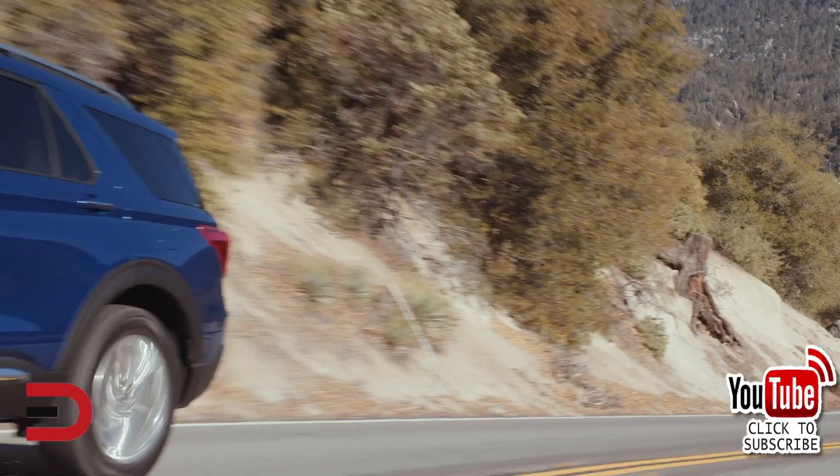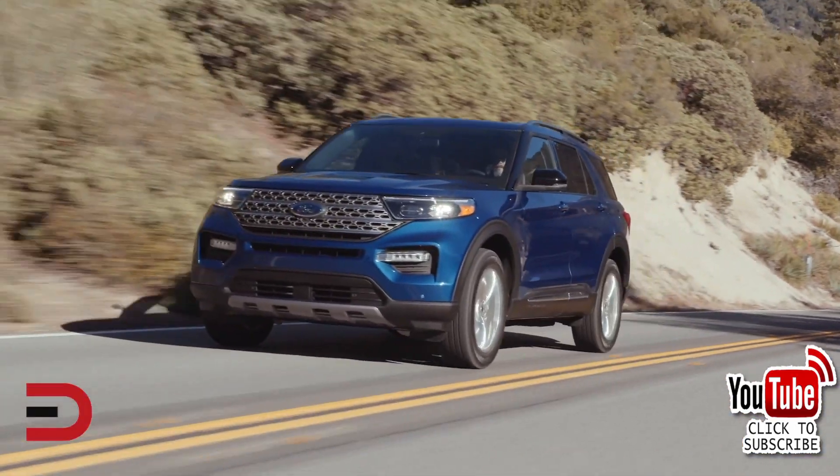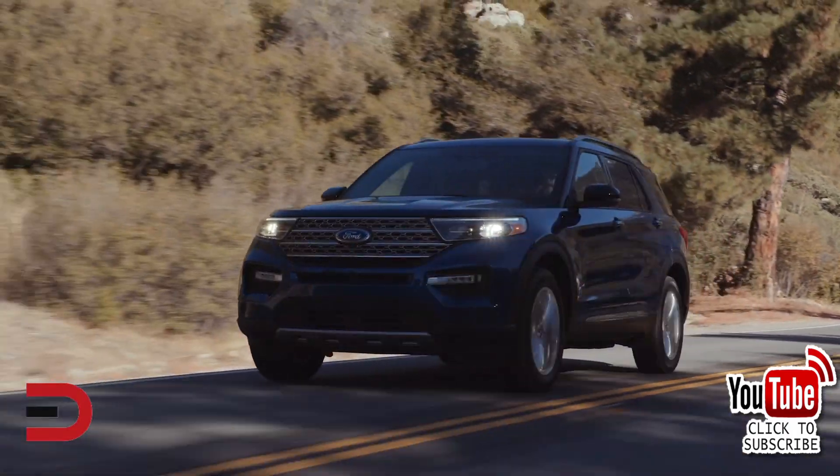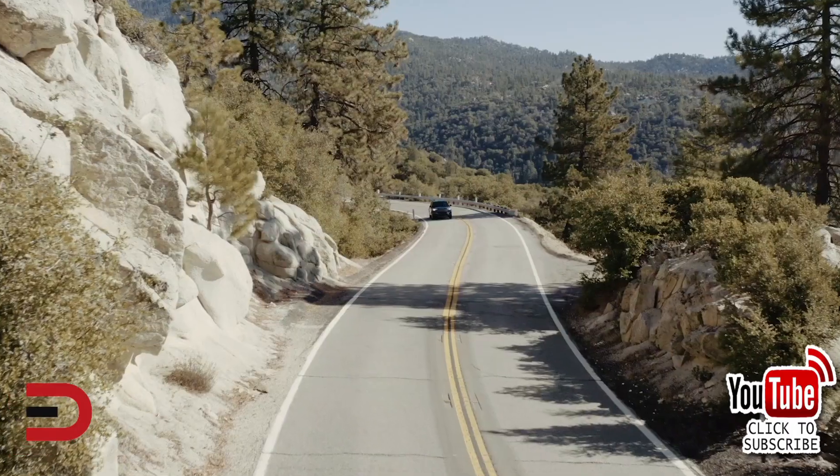All right, here's today's video. The 2024 Explorer is a three-row midsize SUV that competes with a GMC Acadia, Dodge Durango, and Toyota Highlander.